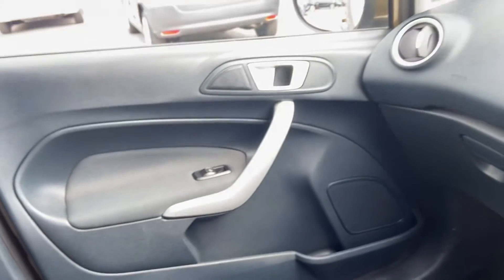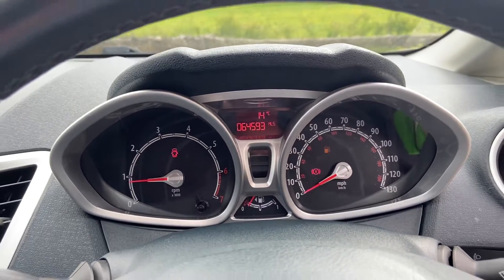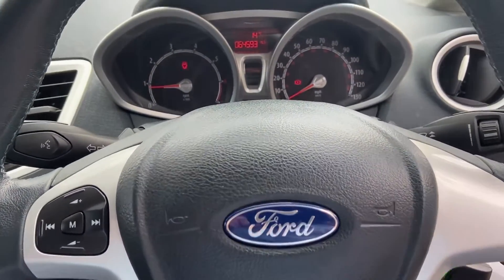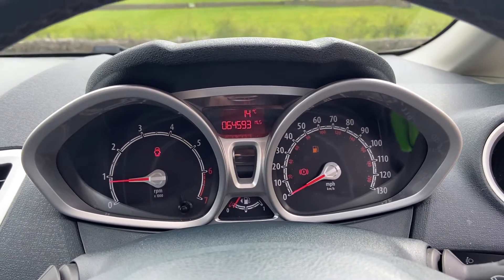A nice example with good low mileage. If you want any more information on this vehicle, or you'd like to book a viewing or a test drive, please let me know and we'll get you booked in. Thank you very much for watching — bye for now.